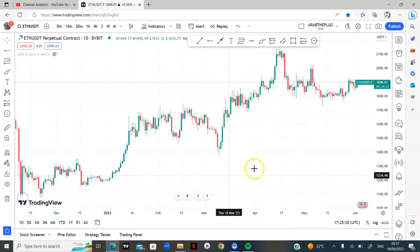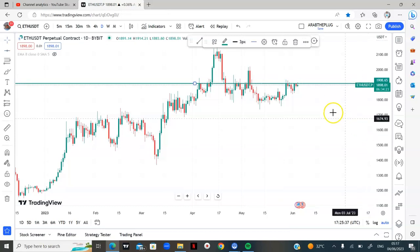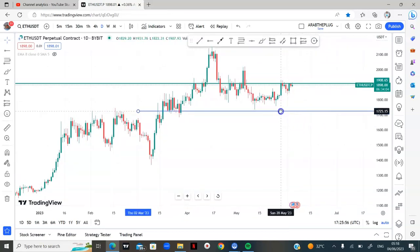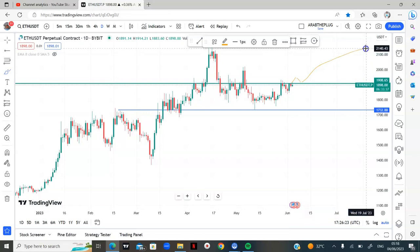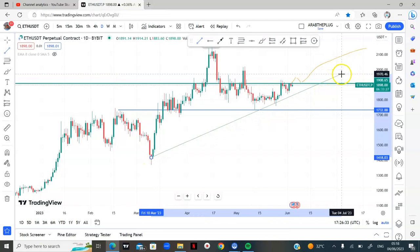Ethereum is currently at resistance. I'm looking at two scenarios. The first scenario is a rejection — if we get a rejection on Ethereum, we might collapse to the downside, and I'll be shorting the market targeting around 1,709. The second scenario is a buy — if the market breaks this resistance and stays above it, we look for a bullish sign, maybe a retest, and then long the market targeting the high.